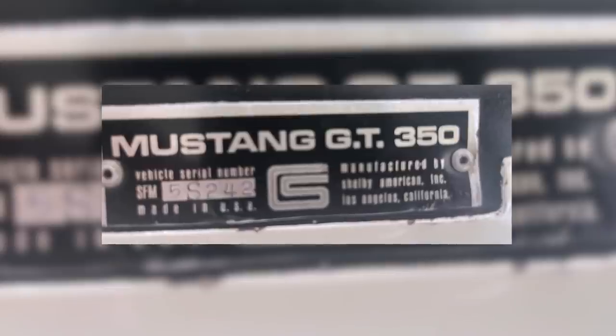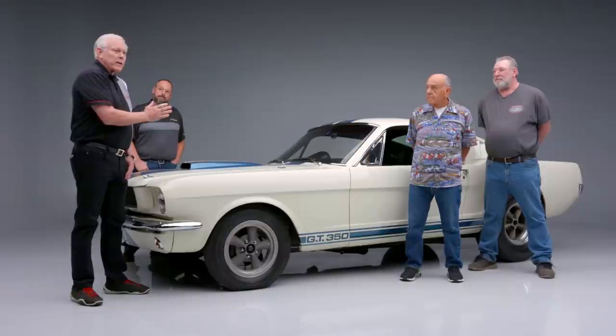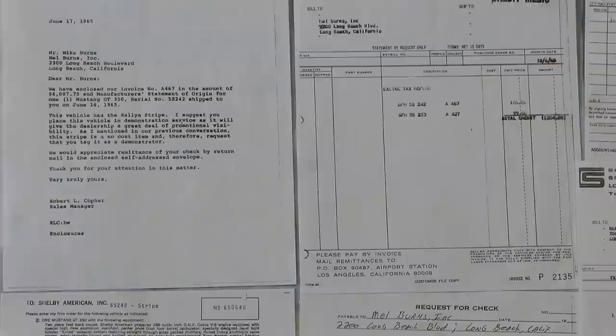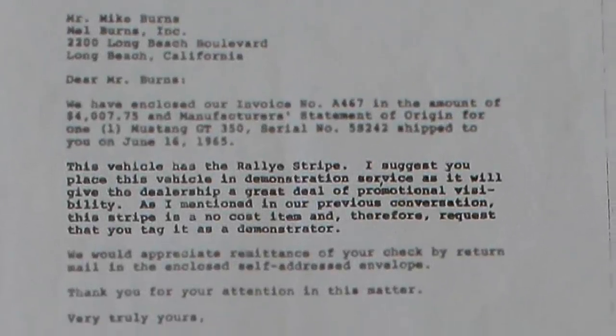This is a 1965 and it is 5S242. That puts it in about the middle of production of the 65s, but it was shipped to Melbourne's Ford in Long Beach where it sat as a showroom demonstrator car for Shelby America.